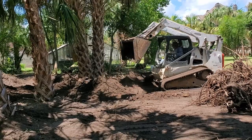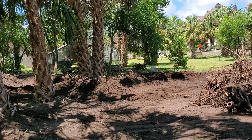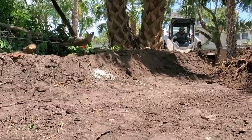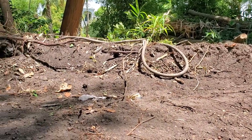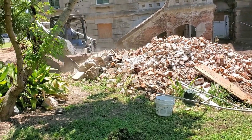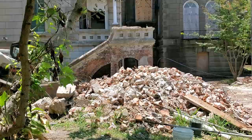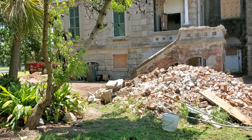The clean dirt was saved and used to put around the roots of the palm trees. You can see that about a foot and a half of dirt was removed from this area. The dump truck came back, so he started loading up the brick rubble — this was so much better than the hand loading and dumping we had been doing.